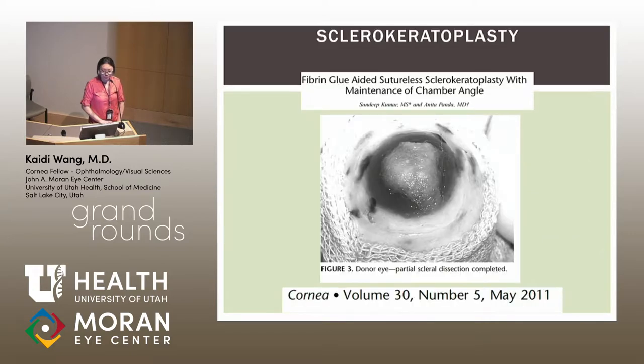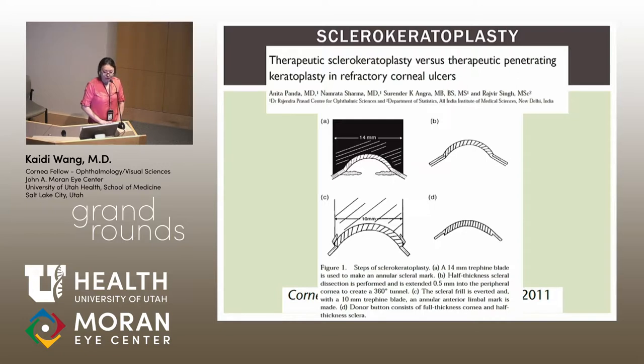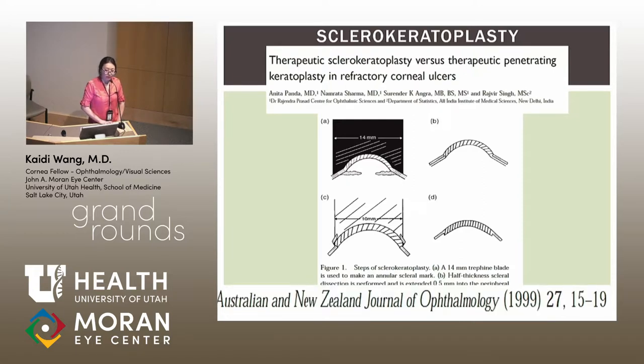Sclerokeratoplasty addresses cases where a large central ulcer extends into the sclera with scleral necrosis. The technique uses an entire globe from the eye bank: a 14 mm trephine marks the sclera, a partial lamellar scleral dissection extends 0.5 mm onto the peripheral cornea, and a 10 mm full-thickness trephine punches the corneal button. The recipient is prepared the same way, and the two pieces are sewn together. This method is thought to preserve the angle and reduce the risk of future glaucoma.